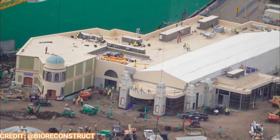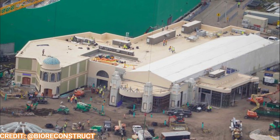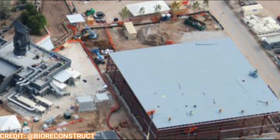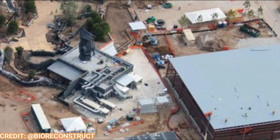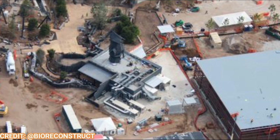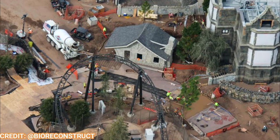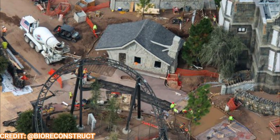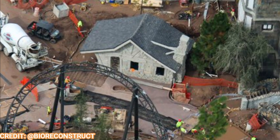Moving on over to the Dark Universe — right here is what's believed to be a team member commons building, with that steel structure going up behind the Burning Blade Tavern. A little snack shack by the exit to the main E-ticket attraction is all done and looks fantastic with this wacky-looking roof that matches the aesthetic of the land.